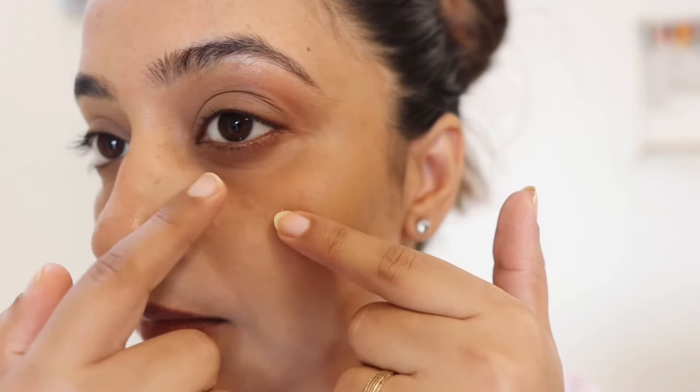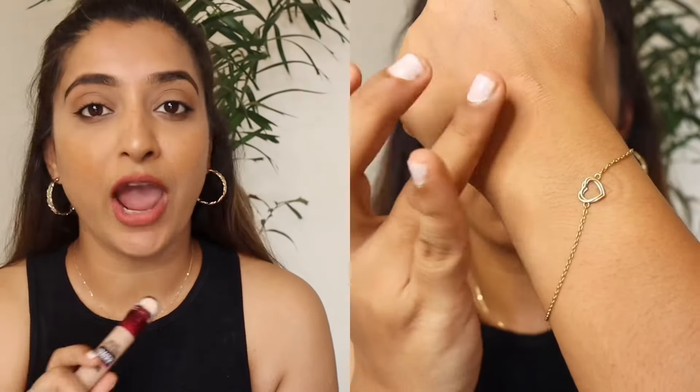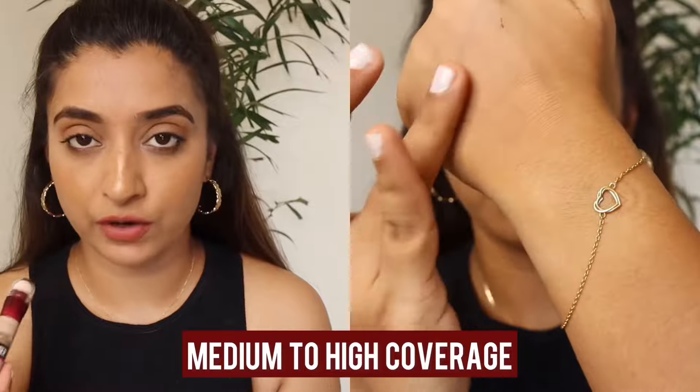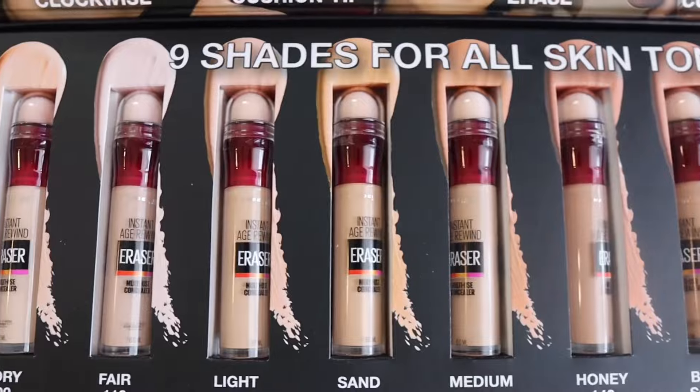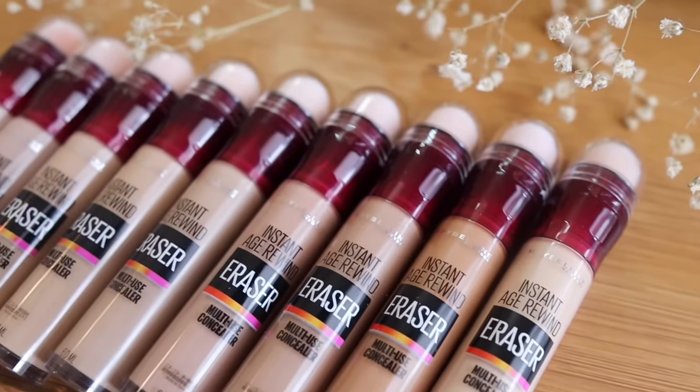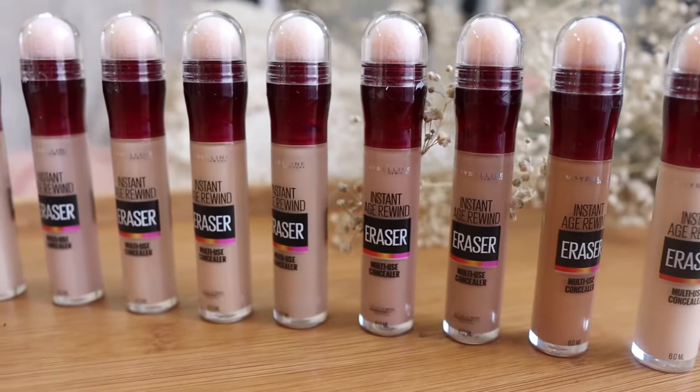I have a lot of dark circles, discoloration, and redness on my skin, and this concealer works very well for that. I use it to cover dark circles and discoloration, and I feel that my skin instantly brightens and the dullness hides. You can use this concealer for any occasion because it has medium and buildable coverage, and it comes in 9 different shades.